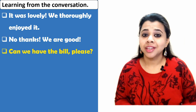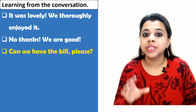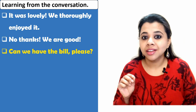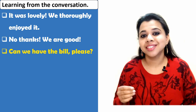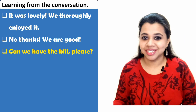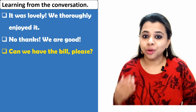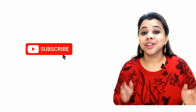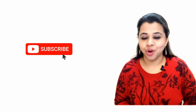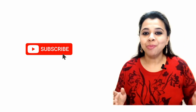Expression number three: 'Can we have the bill, please?' Notice that when you start a sentence with the word 'can,' it sounds polite — 'Can we have the bill, please?' This is the last step after you have finished eating. An alternative would be 'Check, please.' So next time you visit a restaurant, remember these expressions and try using them.